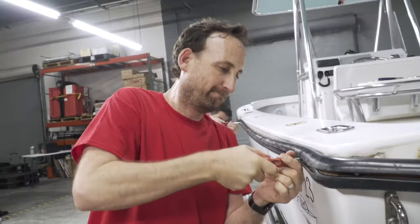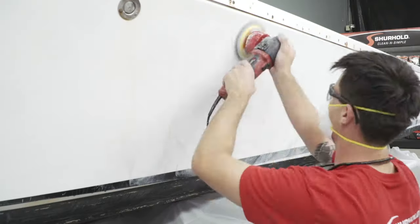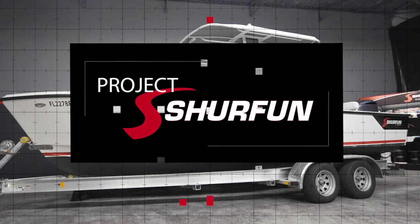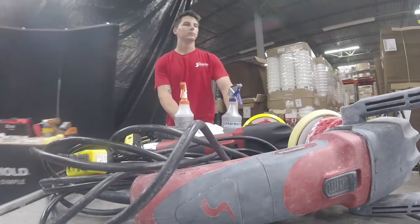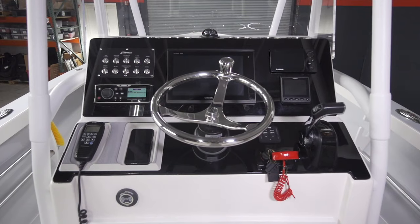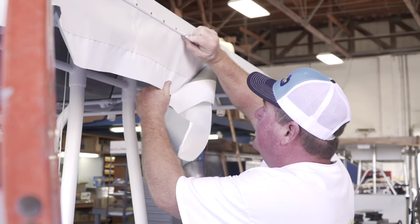Join the team at Shurhold Industries as they work to bring a 23-foot Albury Brothers back to showroom shine in the all-new Project Shurfun video series. Watch as this legendary boat undergoes a full transformation, from wet sanding and buffing to custom touches from the industry's best.